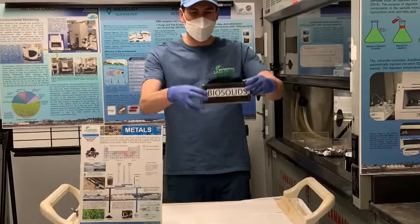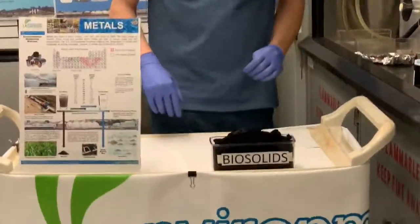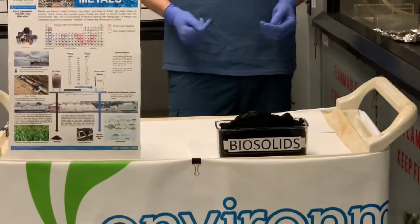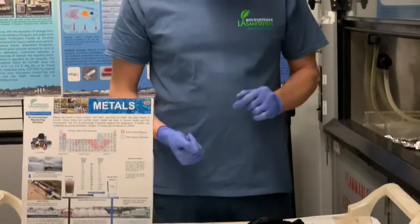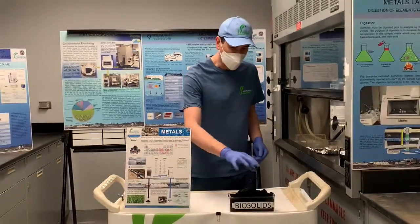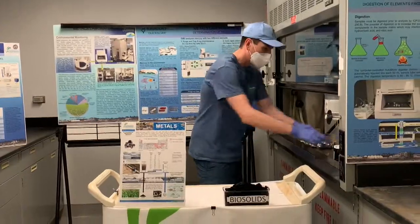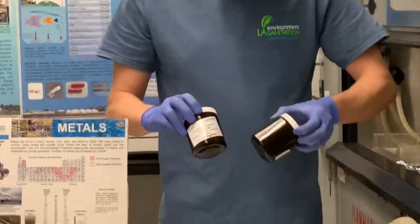To get an idea of what these samples look like, this is some biosolids. It's very dark black — the material that goes through the primary treatment and digestion in the digester and through the centrifuge to really dry it out. So it's like a dry, dark material. As far as ocean sediments, these are more like sandy clay materials.